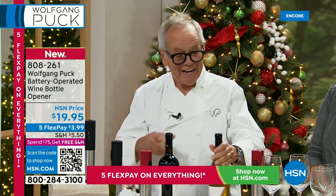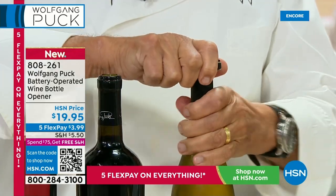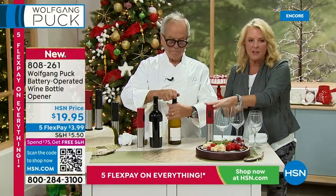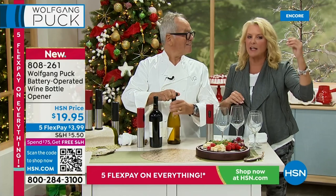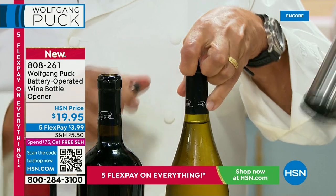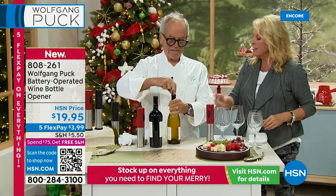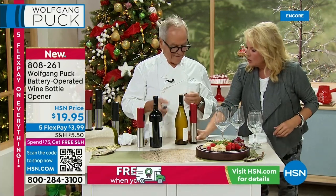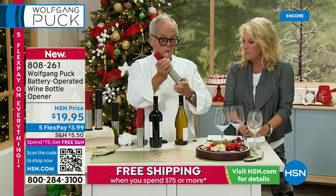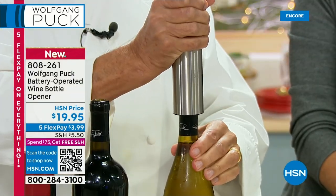We have five flex pay all weekend — that's $3.99 per payment. Grab a bunch of today's specials and a bunch of these wine openers for everyone on your list. If you need a $20 gift that's really special, this is it. I buy multiples every year and pair a bottle of wine with the opener as a hostess gift for holiday parties — they're going to use it all the time.